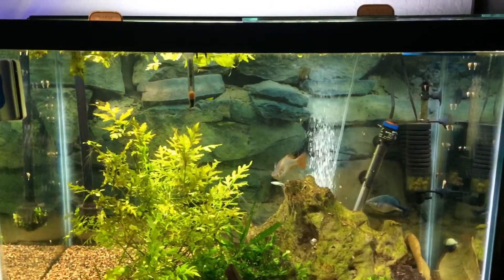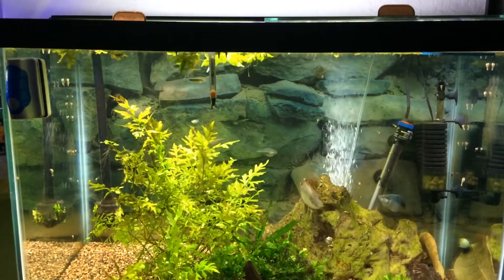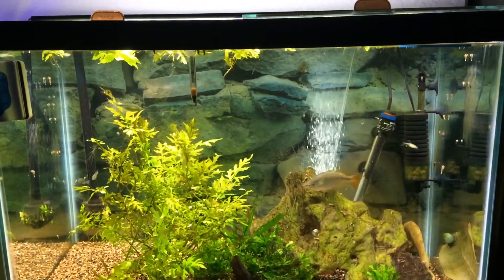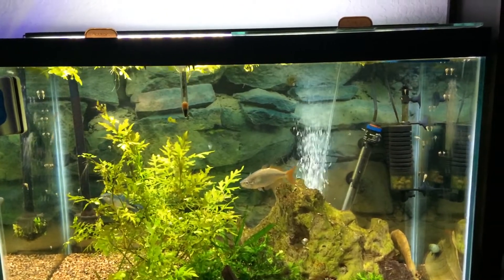I think Victor is better off with the Madagascars. All in all, I'm hoping to get two more turquoise fish in the near future.